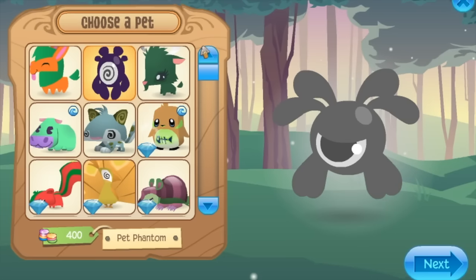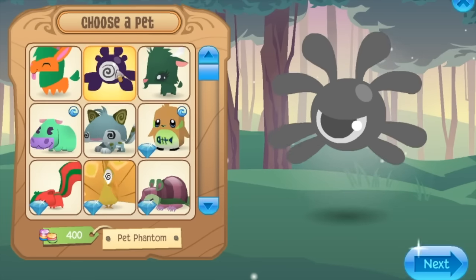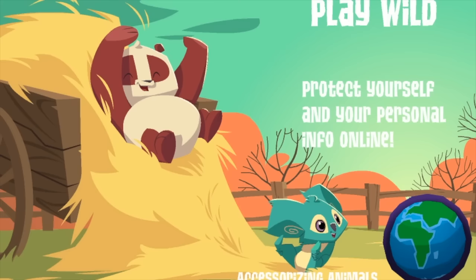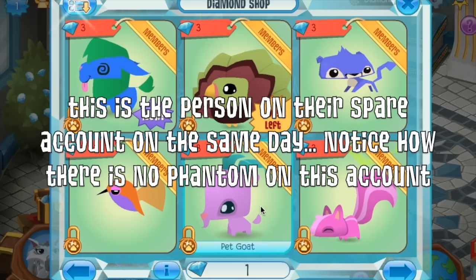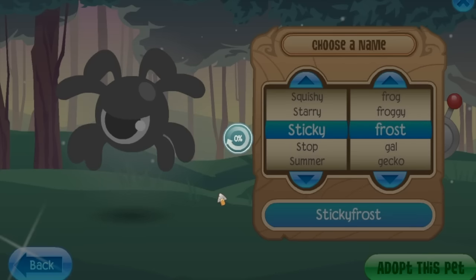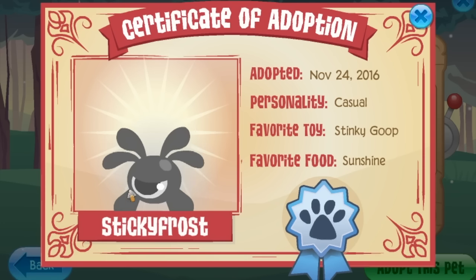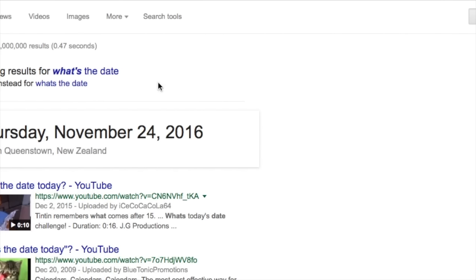This person was just strolling through Jamaa, going to buy a pet, and they opened up the diamond shop to find a pet phantom. Those were only available during Night of the Phantoms, the Halloween event. At first I thought they probably just recorded this back in October, but the person typed into Google to show the date, and it was November 24th — way after the phantoms were taken out of the store. It seems like Animal Jam actually just forgot the date.